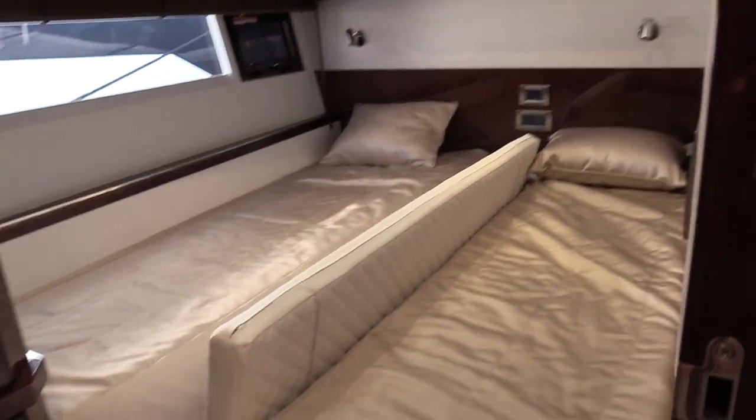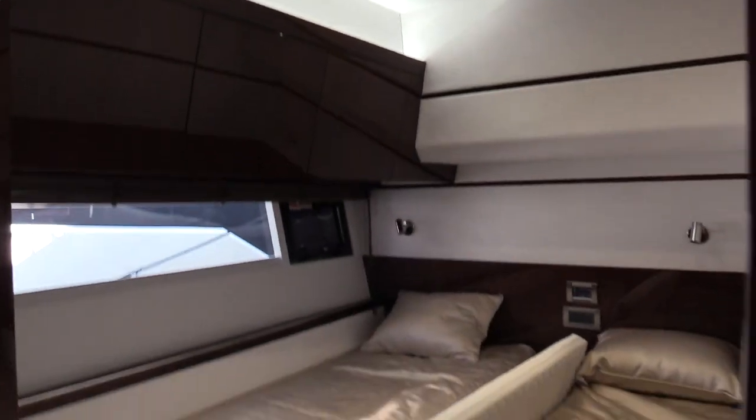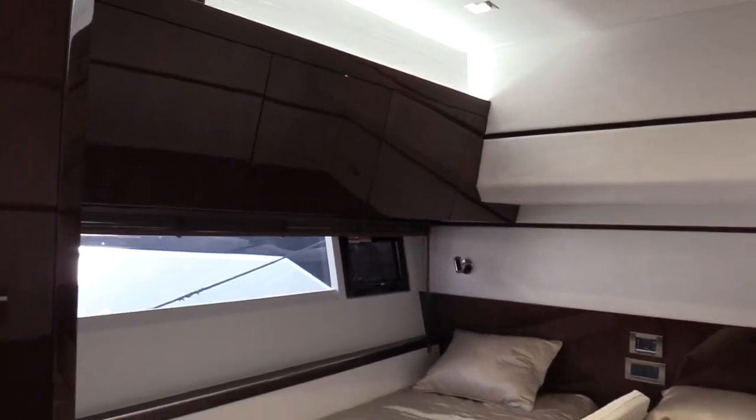On the starboard side, we're going to have side-to-side berths — two singles — but with the option to slide them together and make a nice full berth in case we want to carry three full couples. There's an en-suite head right here for both guests, with a nice day head option as well and a full stand-up mirror.